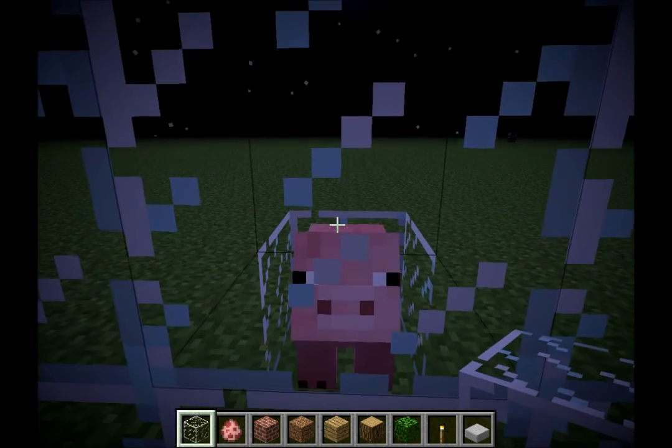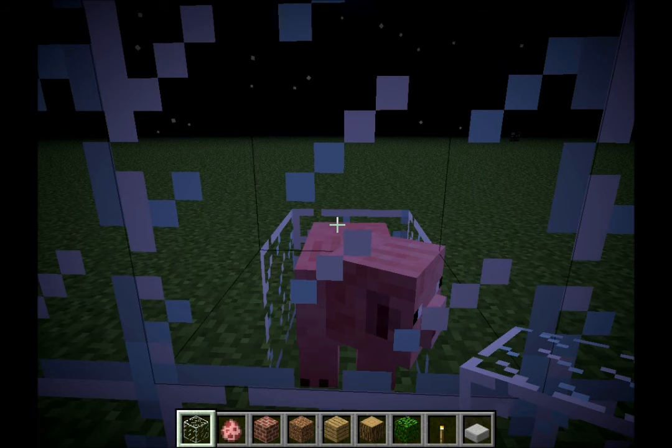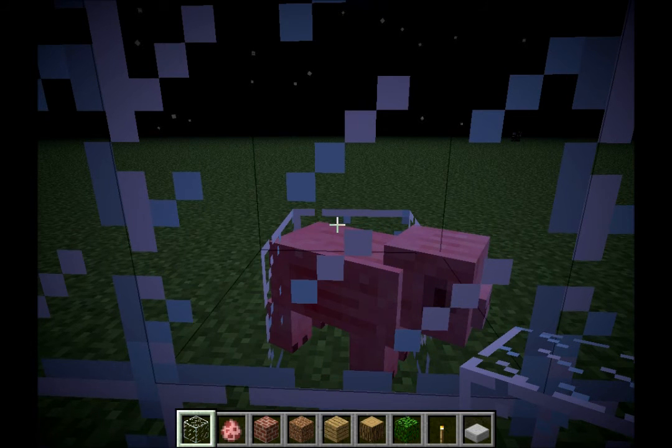Hey there everyone, Neland here from Mary's Echo, and welcome to the first installment of Tales Around the Workbench Season 2.